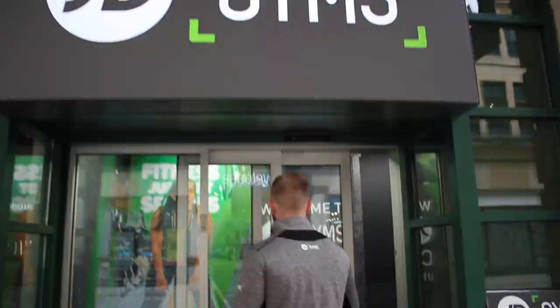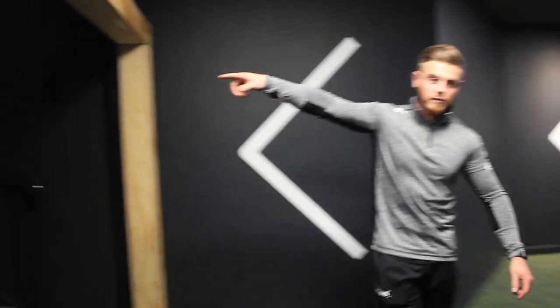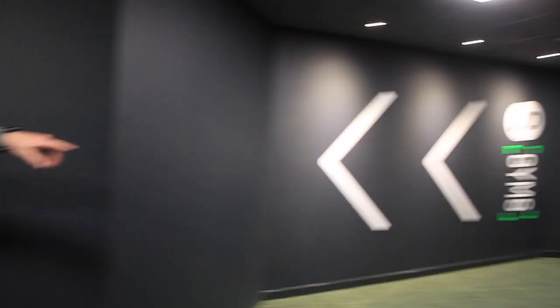Let's go and check it out. We've got the stairs here. We can go and take the lift — it's just down there. I've got a couple more calories to burn, so let's take the stairs.